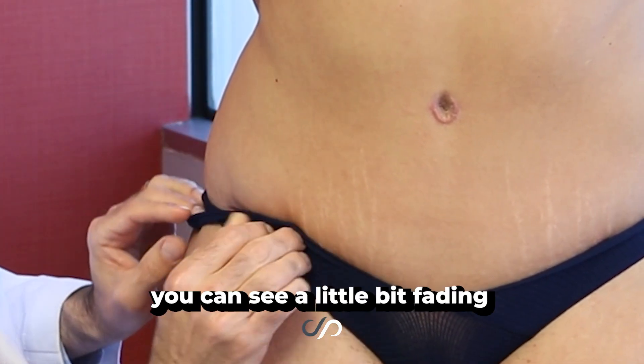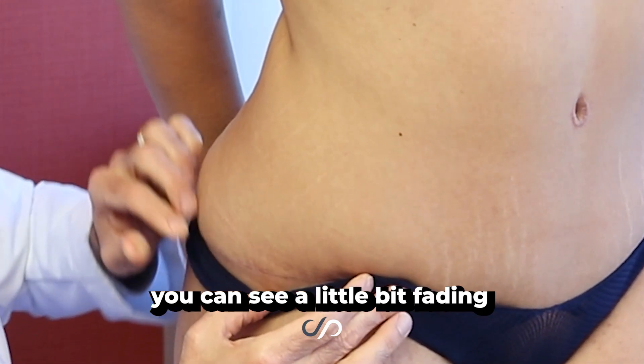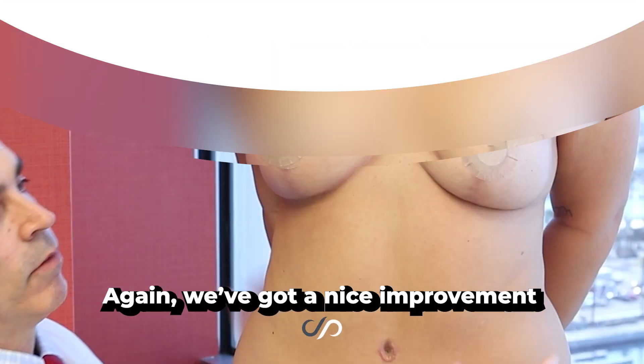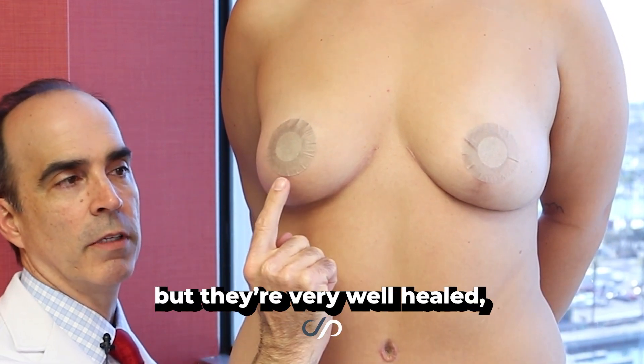If you peel this down a little bit, you can see — turn to the side — you can see a little bit. It's still kind of fading and healing along the way, but pretty darn discreet. We've got a nice improvement in the symmetry. We're covering up the areola incisions, but they're very well healed.